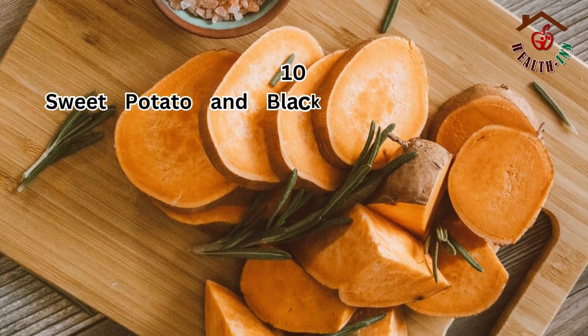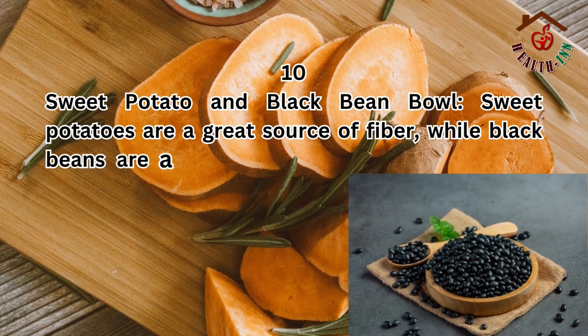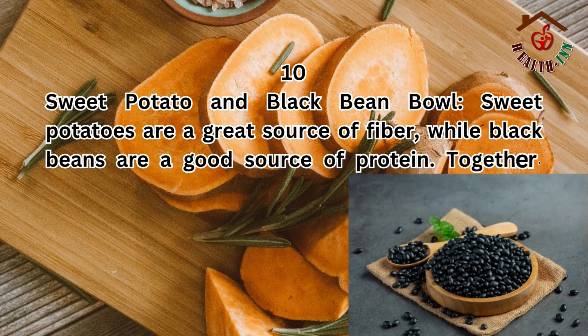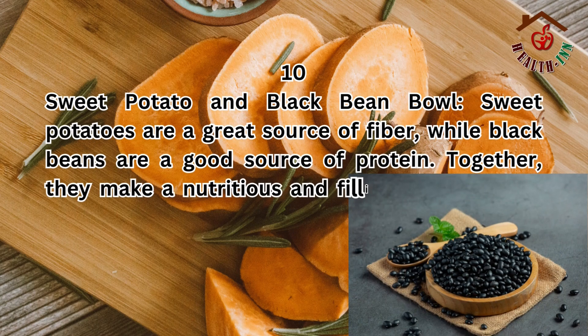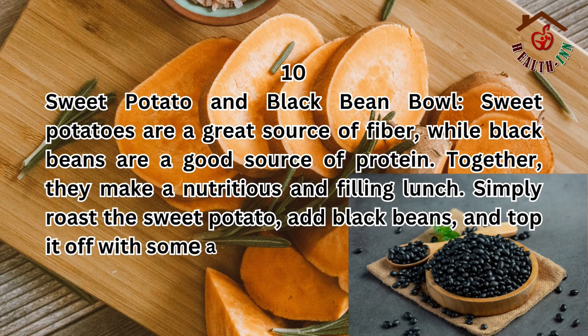10. Sweet potato and black bean bowl. Sweet potatoes are a great source of fiber, while black beans are a good source of protein. Together, they make a nutritious and filling lunch. Simply roast the sweet potato, add black beans, and top it off with some avocado and salsa.